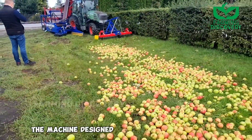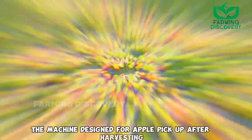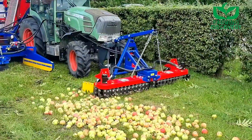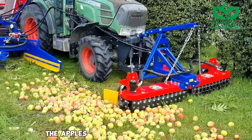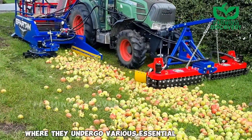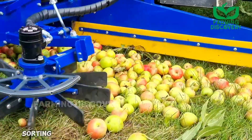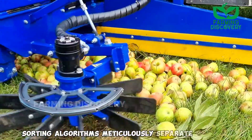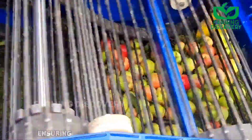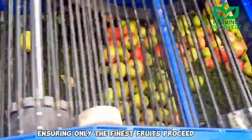The machine designed for apple pickup after harvesting revolutionizes the process by efficiently transporting the apples along a conveyor belt, where they undergo various essential processes. Sorting algorithms meticulously separate apples based on size, color, and quality, ensuring only the finest fruits proceed to the next stage.